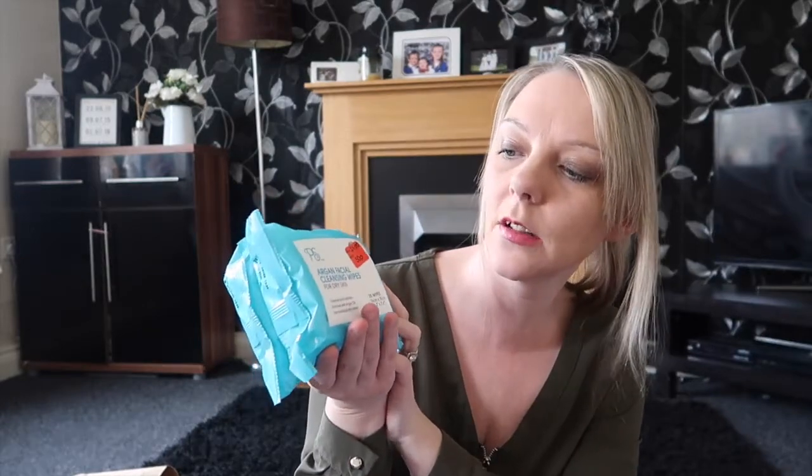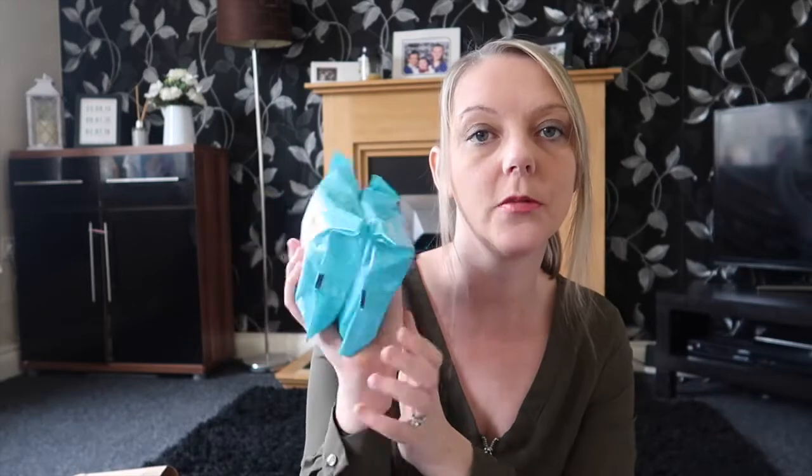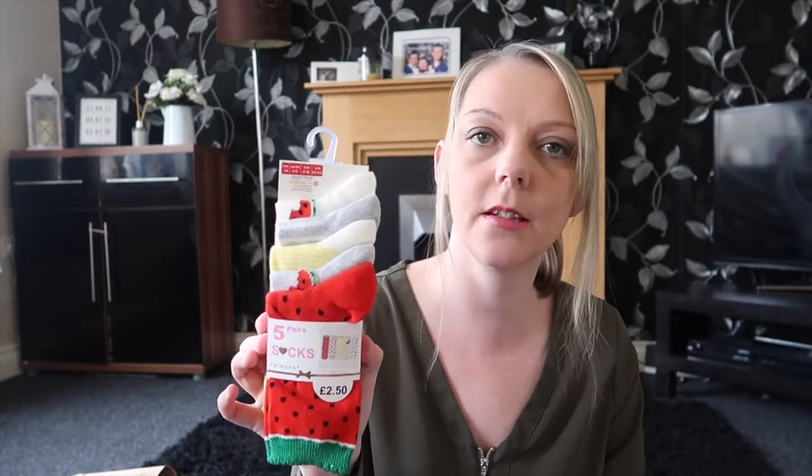I've got really dry skin at the moment on my face so I've just picked up a two-pack of dry skin wipes — these are the Argan facial cleansing wipes and they were reduced to 50p for a two-pack, so that's a really good price. And some more socks — these are Amy's and they've got watermelons and different fruits on. I bought two different pairs so they can each know which is theirs. These were £2.50.